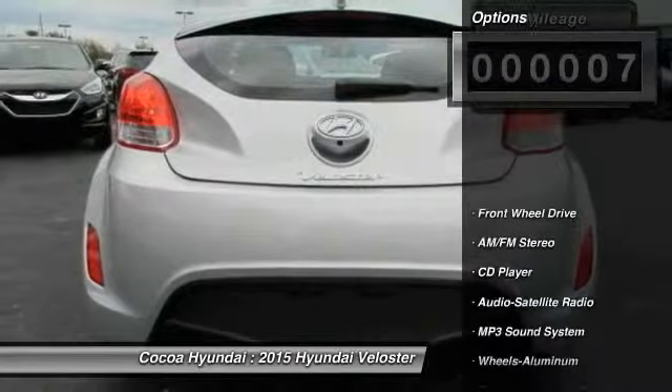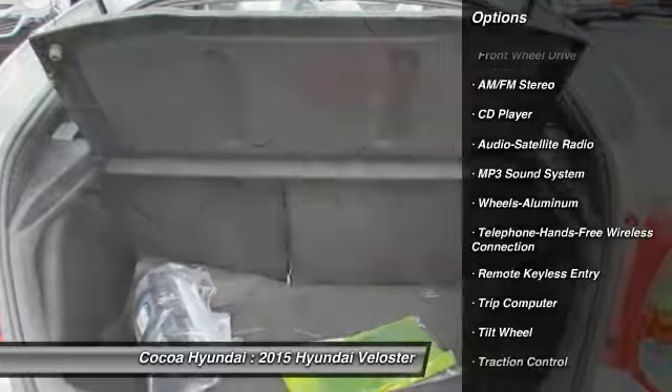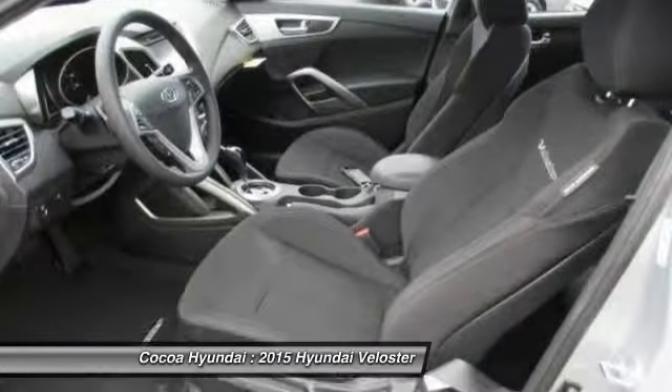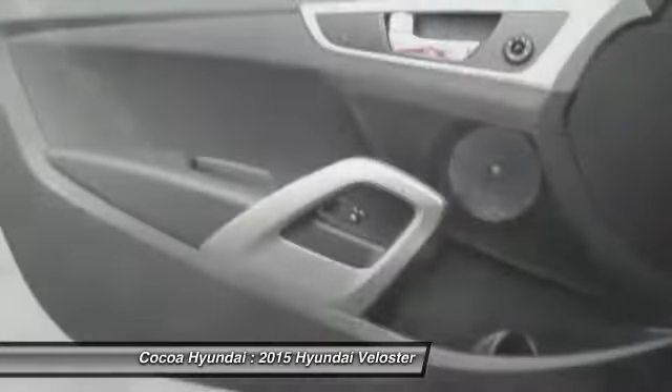Here are some of this vehicle's great options: traction control, anti-lock braking system, air conditioning, Bluetooth wireless data link for hands-free phone, power steering, cruise control, aluminum wheels, rear defrost, AM/FM stereo radio, and FWD.